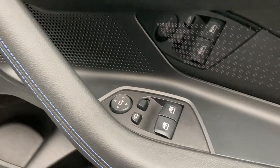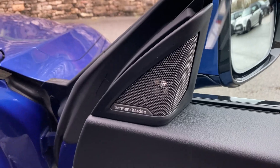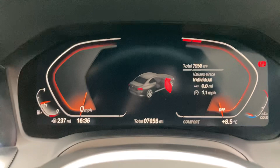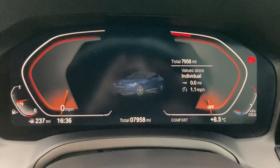Electric windows, electric folding mirrors, and the upgraded Harman Kardon sound system. Jumping inside, you can see the mileage there — 7,958 miles — on the fully digital dashboard.